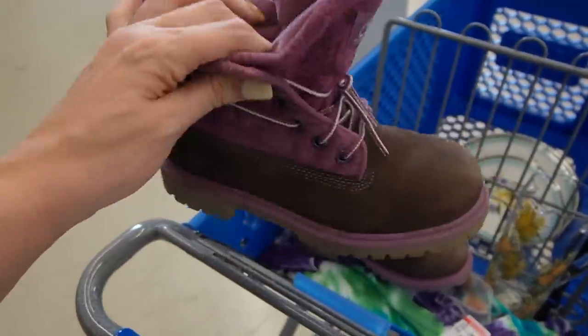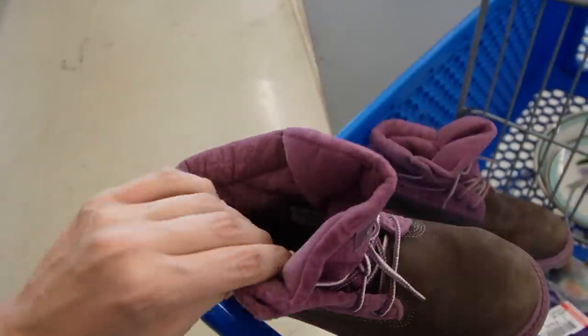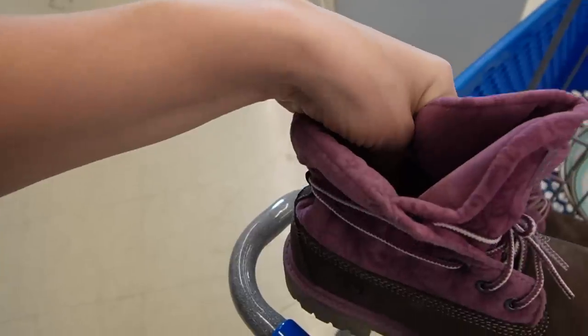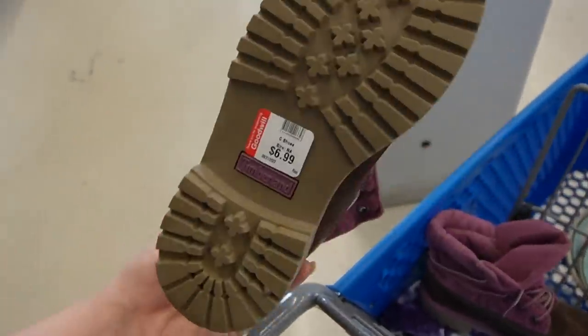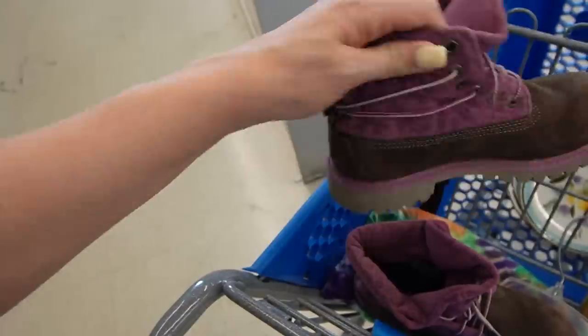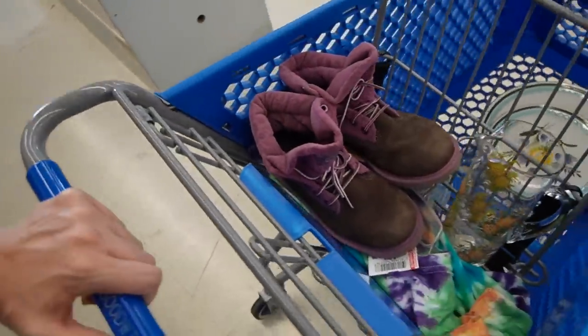I did pick up these shoes at the checkout — $6.99 for the pair. I was thinking for Juliet, although I just called Andrew and she's a size 3; these are a one and a half. They seem really big so I'm going to give them a shot and see if they fit her. And if they don't, we'll just resell them. I just think those are so cute so I'm going to grab them for her.